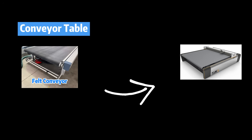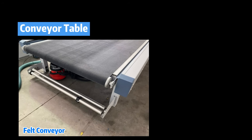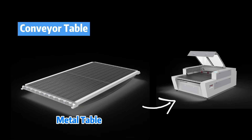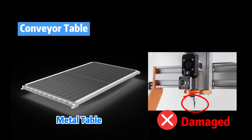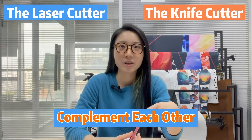Second, felt conveyors are often installed on knife cutters to avoid scratches between the cutting surface and the knives — and a felt conveyor would be cut through if you used a laser on it. For the laser cutter, the conveyor table is made of mesh metal. Using a knife on such a surface would instantly destroy both your tools and the metal conveyor belt. As stated earlier, the laser and the knife cutter complement each other — you choose one based on your current needs.